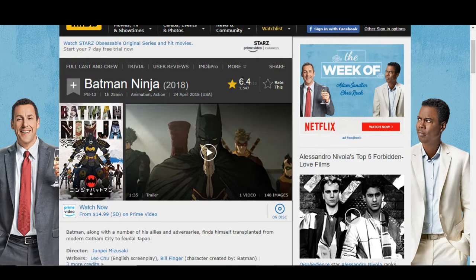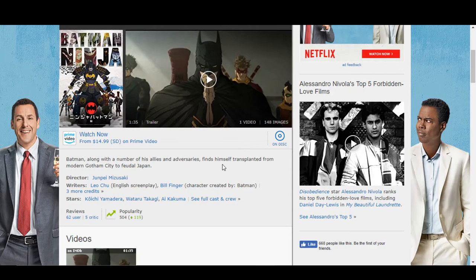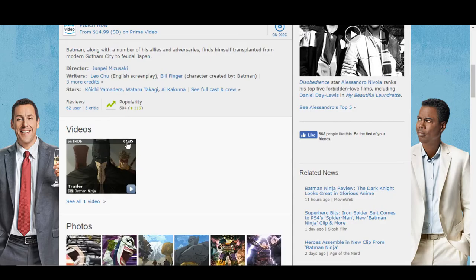Batman Ninja is rated PG-13, with a 1 hour and 25 minute runtime — animation action with a 6.4 rating. Batman, along with a number of his allies and adversaries, find themselves transplanted from modern Gotham City to feudal Japan.